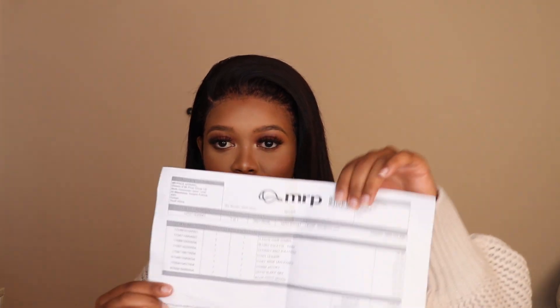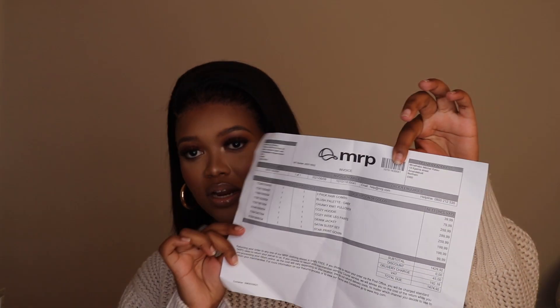Anyway, I have with me a paper here of the stuff that I got. I bought my stuff online obviously, so it's this knit pullover which retails for...